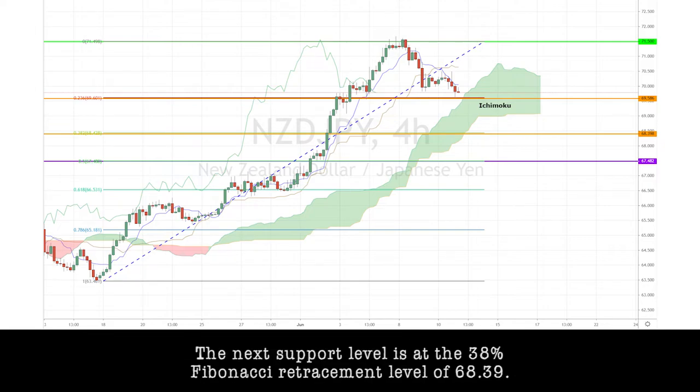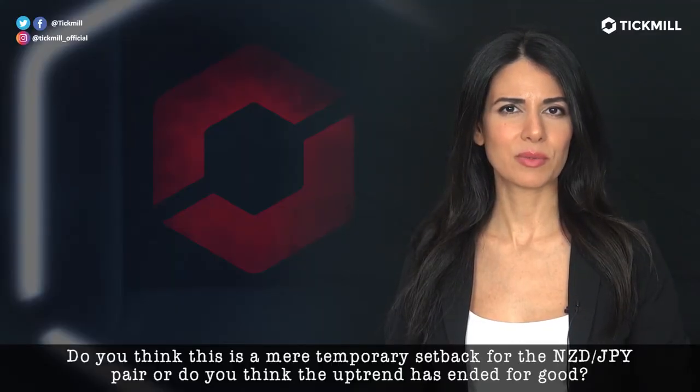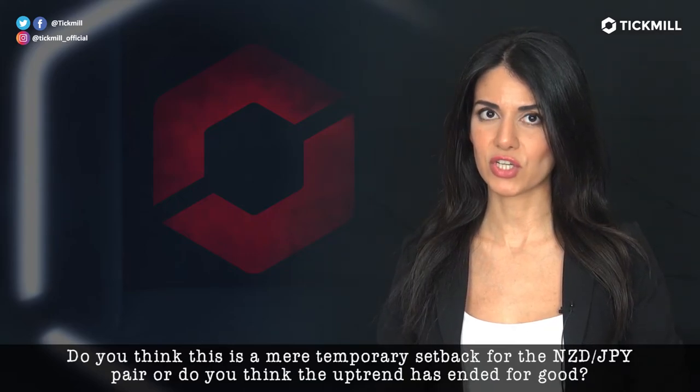It has now hit the first medium-term support level at 69.58 but still remains above the HMACO cloud on the 4-hour chart. The next support level is at the 38% Fibonacci level at 68.39. Do you think this is a mere temporary setback for the Kiwi-yen pair, or do you think the uptrend has ended for good?